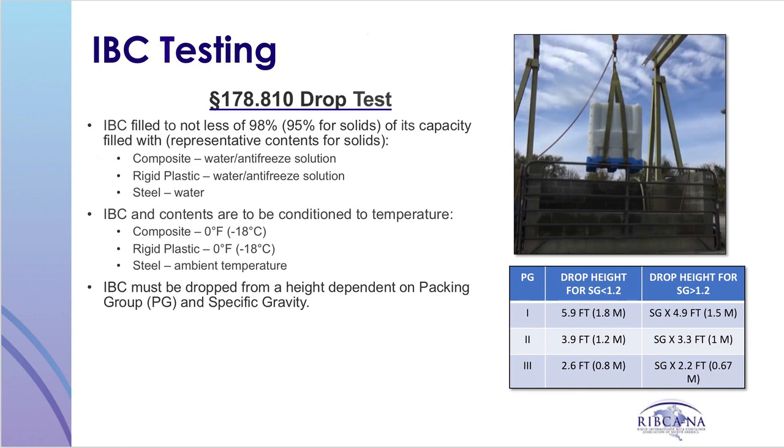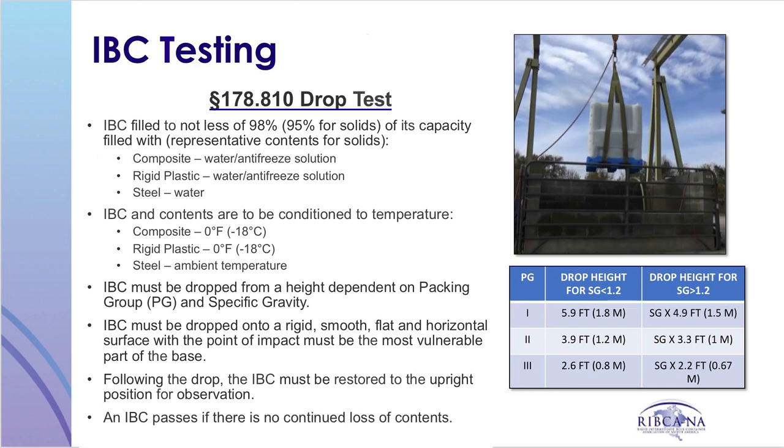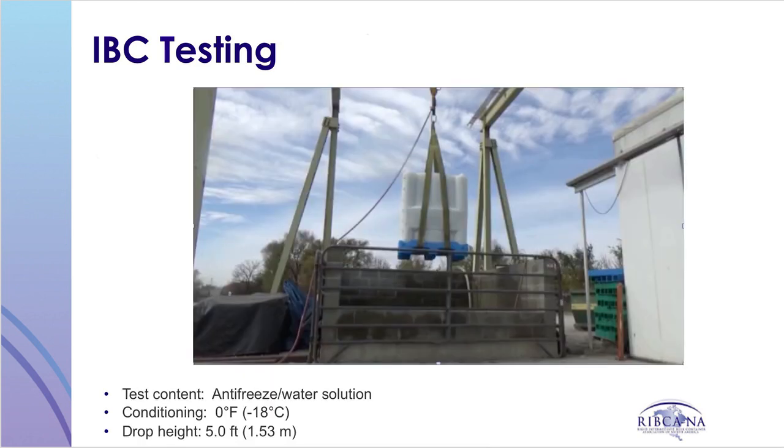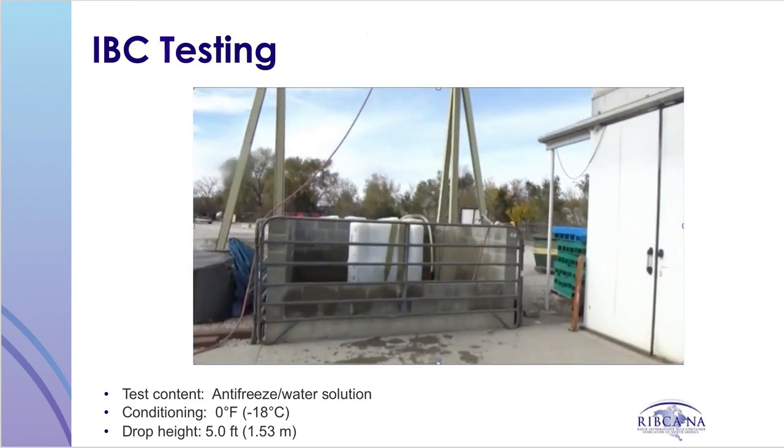This chart illustrates the drop height requirements. The IBC must be dropped onto a rigid, smooth, flat, and horizontal surface, and the point of impact must be the most vulnerable or weakest part of the base. Following the drop, the IBC must be restored to an upright position for observation. An IBC passes if there is no continued loss of its contents. Here is an example of a rigid plastic IBC drop test.